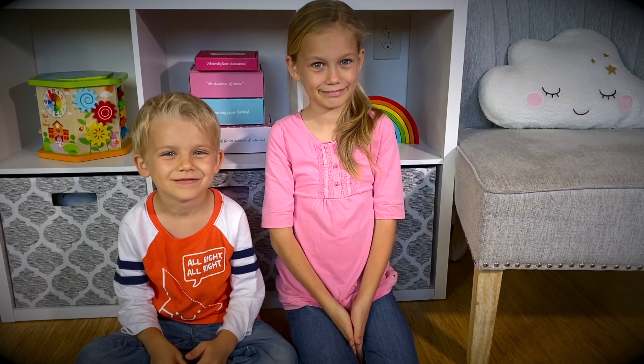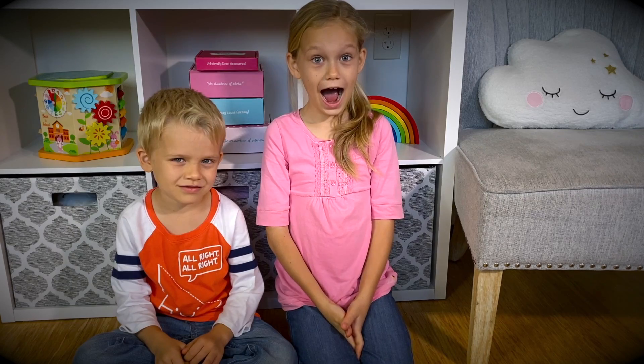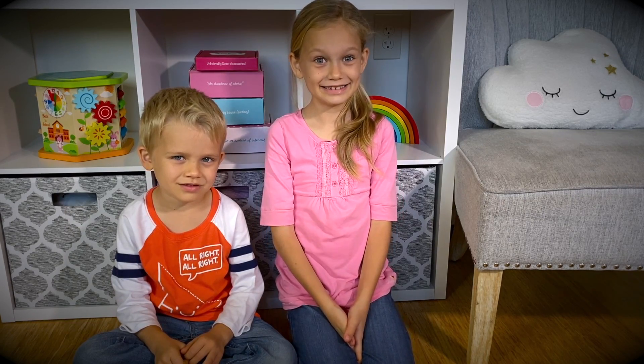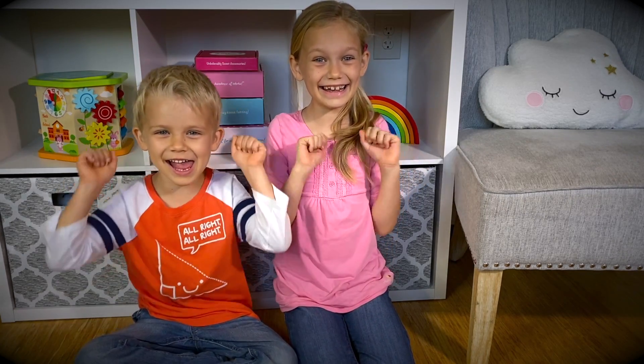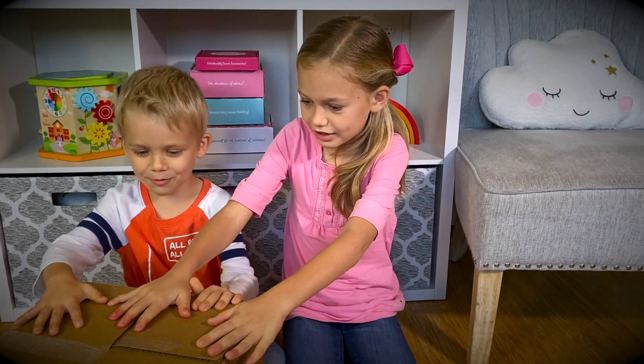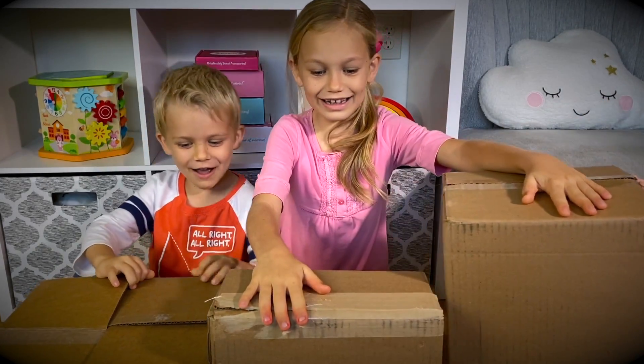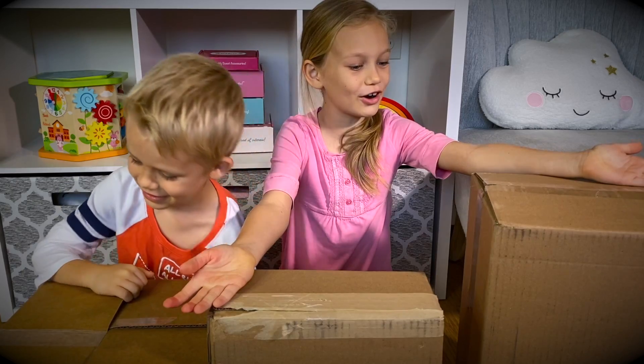We got some boxes from Baby Alive, For Real Friends, and some other fun toy companies! Are you ready to see them? Here you go! Here's another one! And here's another one! Which one should we open first?